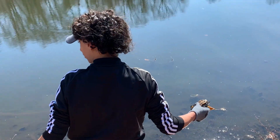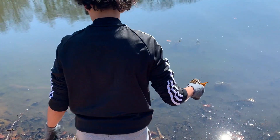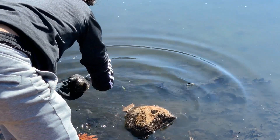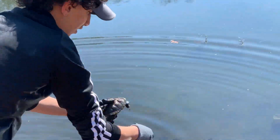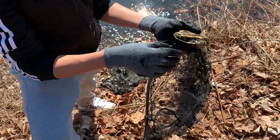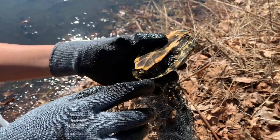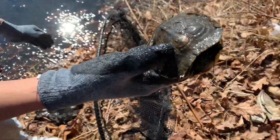I gotta rinse them off. Oh, that's a male — he's still pretty young, man. See, he has a long nose and a long tail. First turtle of the day.